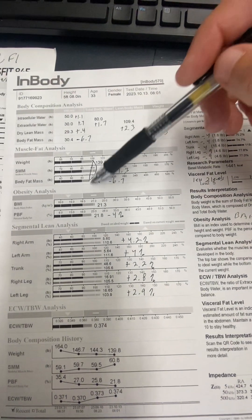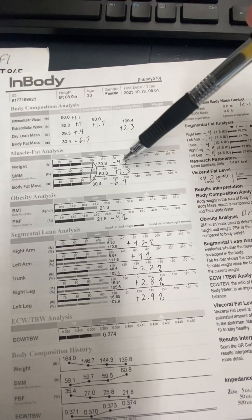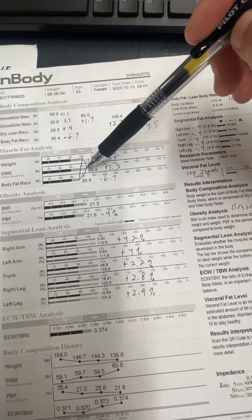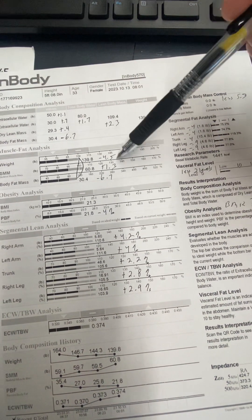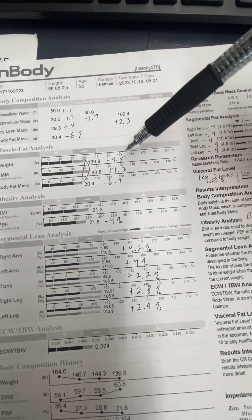You already commented that you've gone from a C shape to a pretty pronounced D shape, with body weight down 4.5 pounds, skeletal muscle mass up 1.3 pounds, and body fat down 6.7 pounds, which is significant.